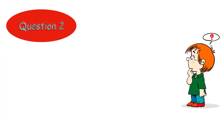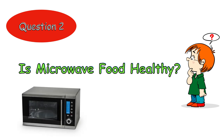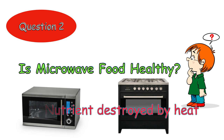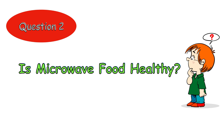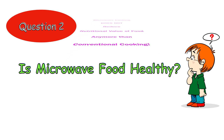Question 2: Is microwave food healthy? Some people think cooking with microwaves somehow makes food less healthy. Whether food is cooked using a microwave or a conventional oven, some nutrients are destroyed as they are exposed to heat. In fact, food cooked using a microwave oven may keep more nutrients because microwave ovens can cook more quickly and without adding water. The conclusion? Microwave cooking does not reduce the nutritional value of food any more than conventional cooking.